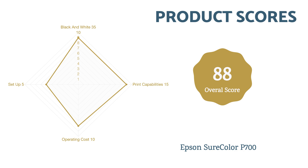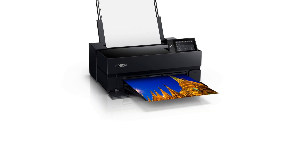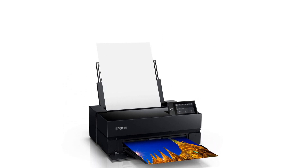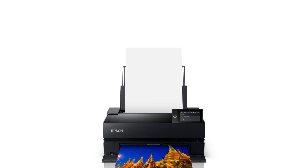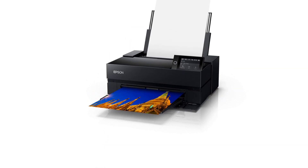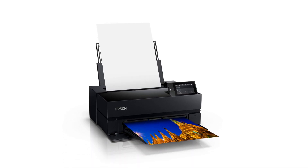Given all the praises we've showered this model with, you may be wondering: what's the catch? It's the cost. The P700 is expensive, and it is made more so because the inks that come with the machine are starter cartridges that will quickly be exhausted. The unit is also physically large and will eat up a lot of desk or countertop space. Those are our only critiques for this machine — it is truly a pleasure to use.